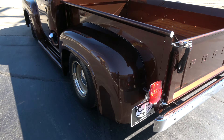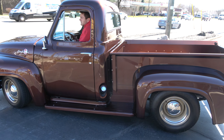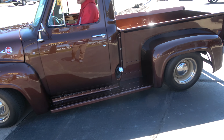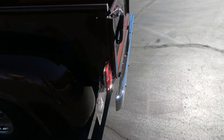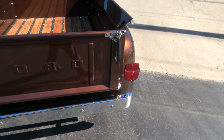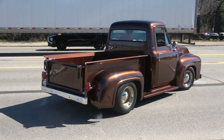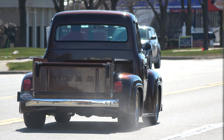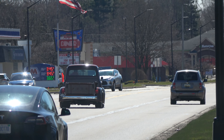Great sound. Killer truck. Sits good. Have a great day, guys.